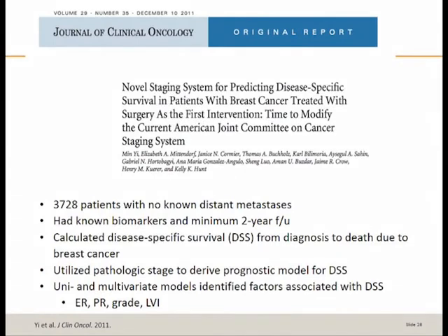This all started when MD Anderson colleagues — Drs. Mittendorf, Hunt, and Min Yi — looked at a large database of over 3,700 patients with no known distant metastasis. Patients had known biomarkers and a minimum two years of follow-up. They calculated disease-specific survival from the time of diagnosis to death due to breast cancer, and from that utilized the pathologic stage to derive a prognostic model for disease-specific survival.